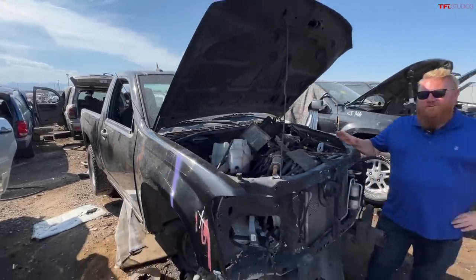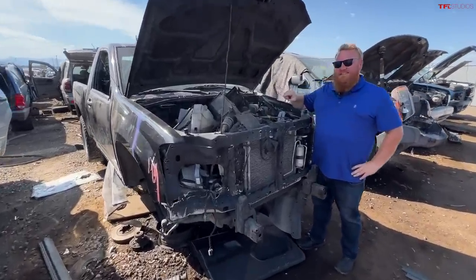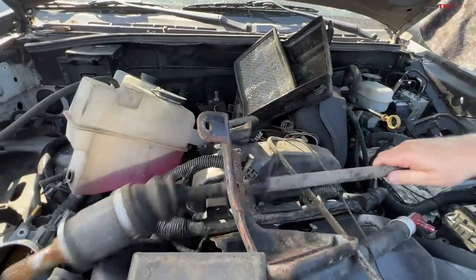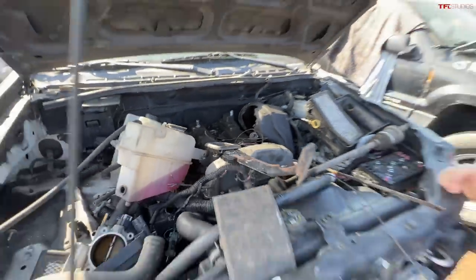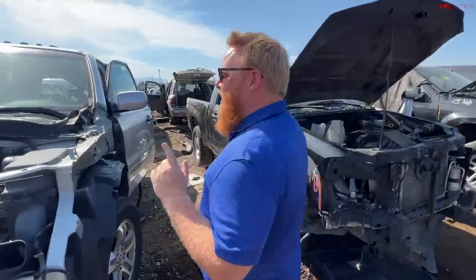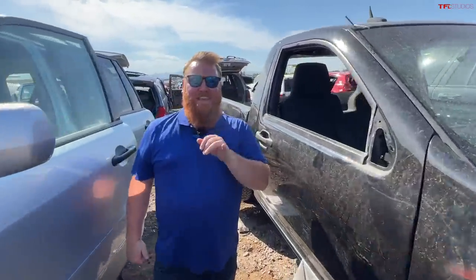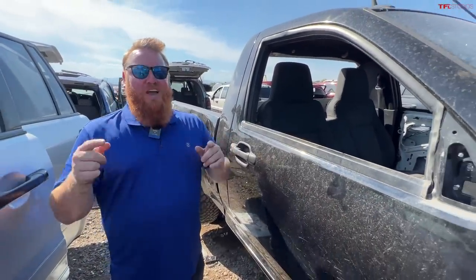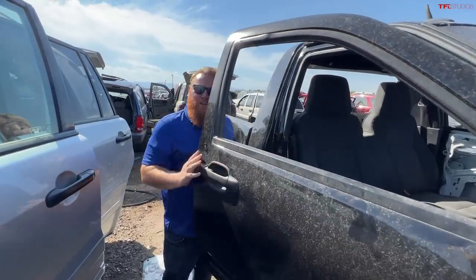This is the first-gen Chevy Colorado — a 2012. What's interesting is these didn't come with a four-cylinder, six-cylinder, or eight-cylinder engine. Under all this garbage is a five-cylinder engine. And the Hummer H3 was based on the same platform and came with that same five-cylinder. You could get either a Hummer H3 or Chevy Colorado with a five-cylinder engine and a manual transmission — they just don't build them like they used to.